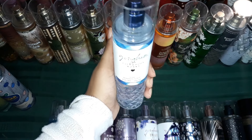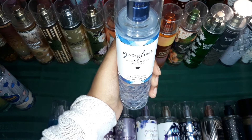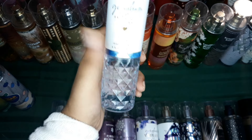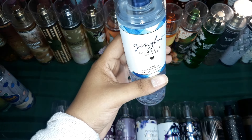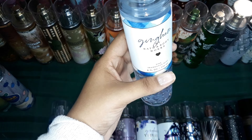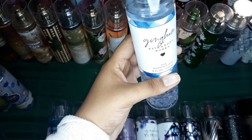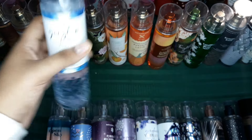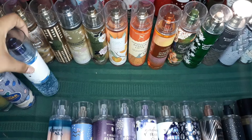So this one is Gingham — this is also a very unique scent. It's very fresh, very clean, very strong. It's the best fresh scent, but it's also a very strong fresh scent. Like you will literally walk around smelling like expensive laundry.